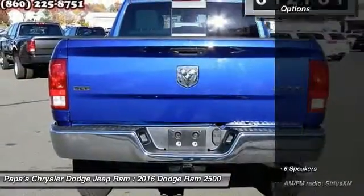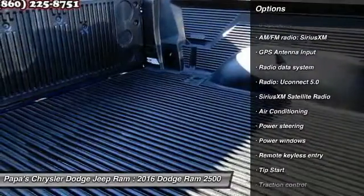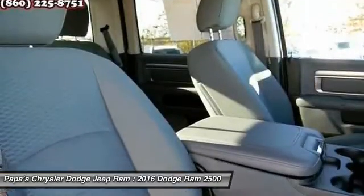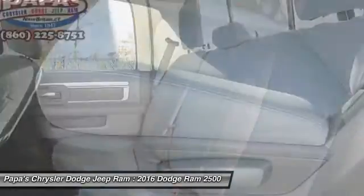Here are some of this vehicle's great options: traction control, dual airbags, power steering, four-wheel disc brakes, center armrest, compass, power windows, electronic stability control, and trip computer.